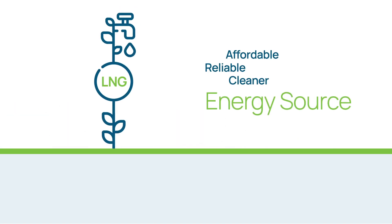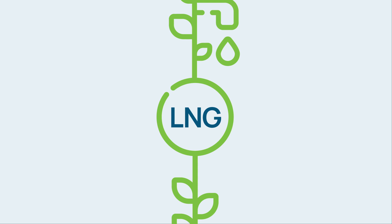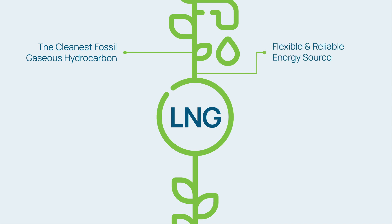Energy is about people, about their daily lives and their well-being. Energy that is affordable and reliable. LNG is the liquid form of natural gas, the cleanest fossil gaseous hydrocarbon and one of the most flexible energy sources that can be used across all sectors. Its reserves are abundant and accessible, making it a cleaner and energy-efficient alternative to coal for electricity. It promotes clean growth in industry.